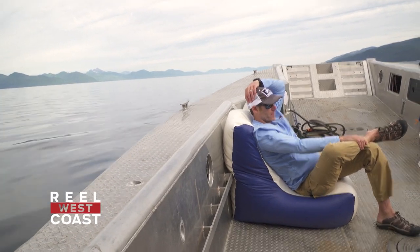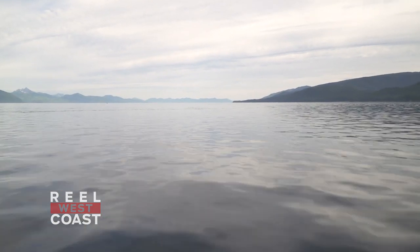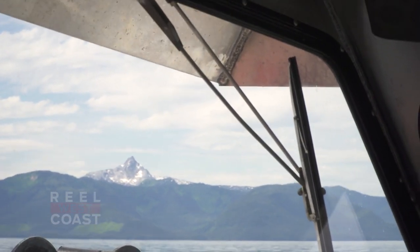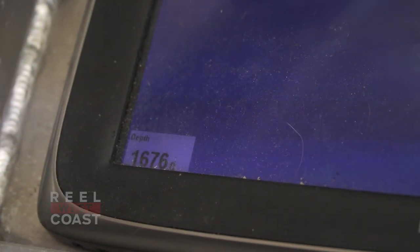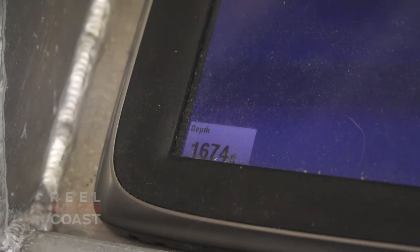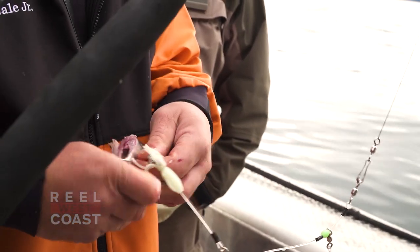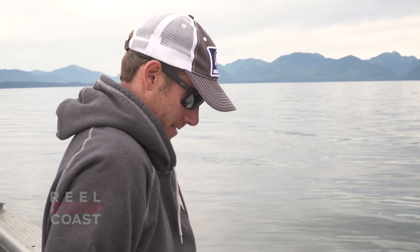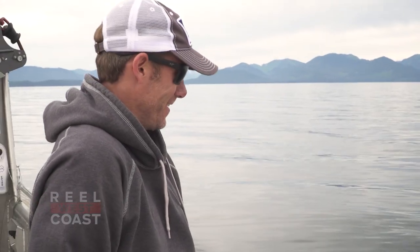Now we're going to head out to the black cod grounds and try and see if we can catch a couple of these black cod way down deep. Black cod don't have great eyesight because you're fishing so deep and it's so dark down there, so it's more of a scent fishery. We have a couple pieces of pollock on circle hooks right to the bottom, because with so much line out the bites are very, very finicky and subtle.